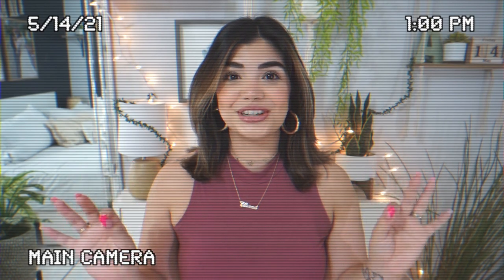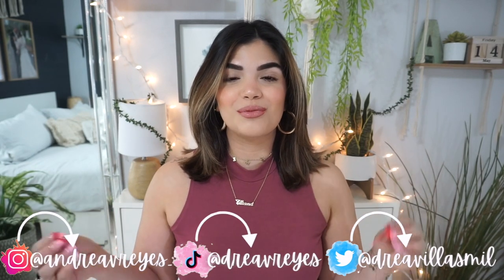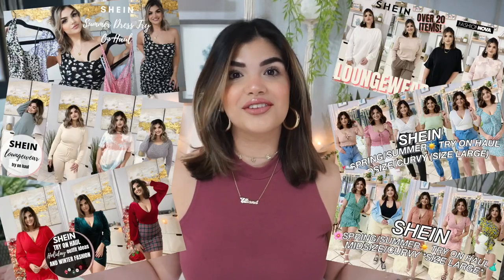Guys, this is not a drill! Welcome back to my channel. My name is Andrea, and if you're new here, welcome. For today's video I have another try-on haul from Shein, and they reached out to me. As you guys know, I love Shein — once I discovered it, it was like a force to be reckoned with when it came to my wallet.